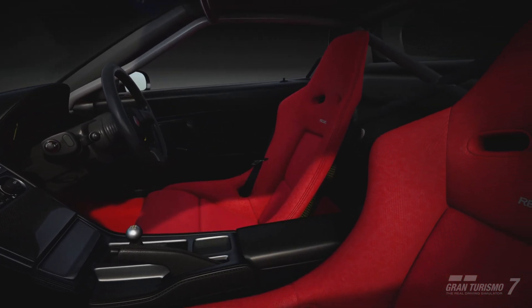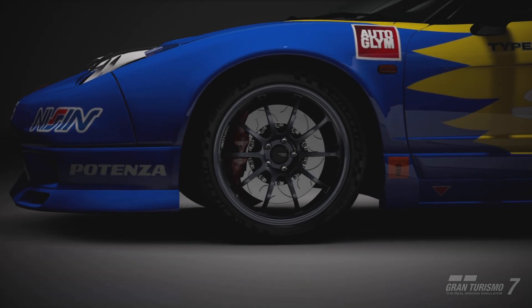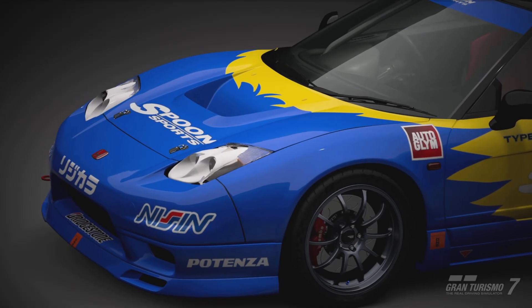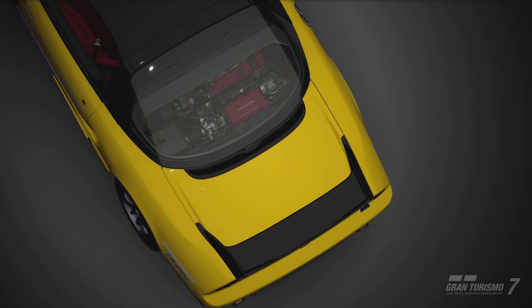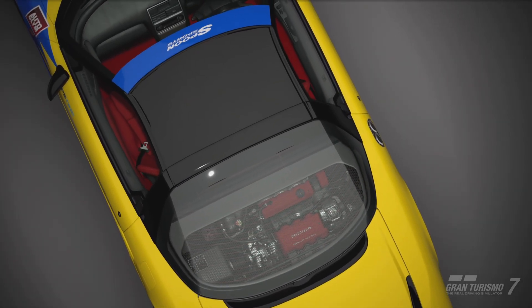How many times do you think I said NSX during that? I have no idea. I think this is an NSX. Yeah, only slightly. Spoon Sports! Indeed!